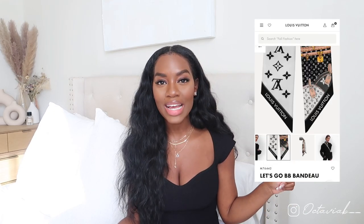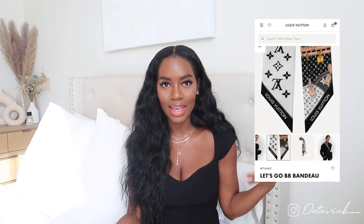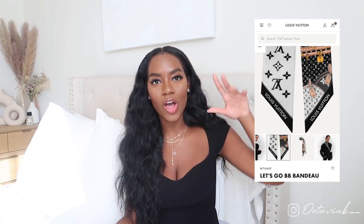The next thing on my list is the Let's Go BB bandeau, which I actually received as a present from Ashley the other day. She showed up with it at my office one day and I was so excited. I wore it the next day — I didn't even wait. I've wanted this bandeau for so long but it was never in stores or online, and I couldn't find it anywhere.